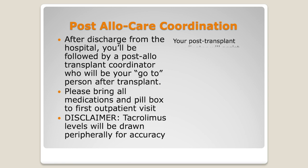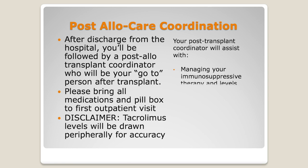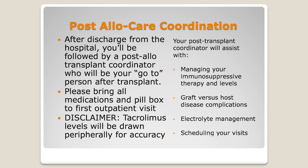During this time, your post-transplant coordinator is going to help manage those immunosuppressive medications. They're going to talk to you and help monitor for graft-versus-host disease, which we're going to go into more detail about. They're going to manage your electrolytes and help you schedule your visits. So they're your new go-to person.